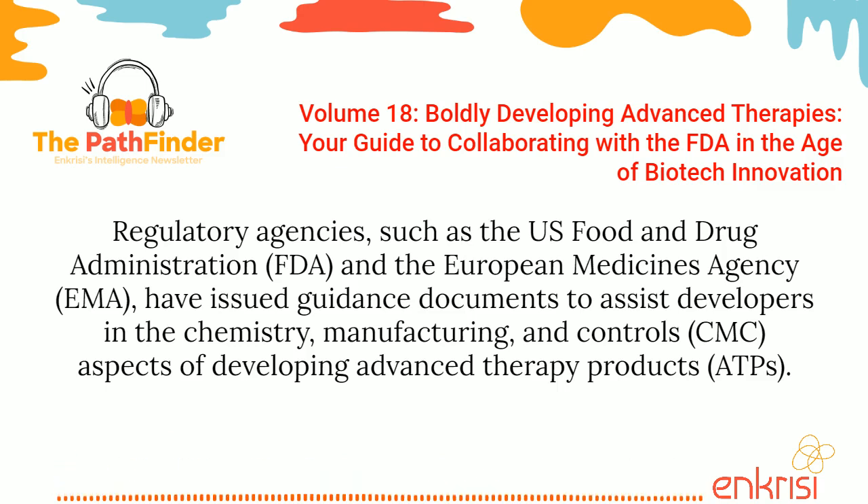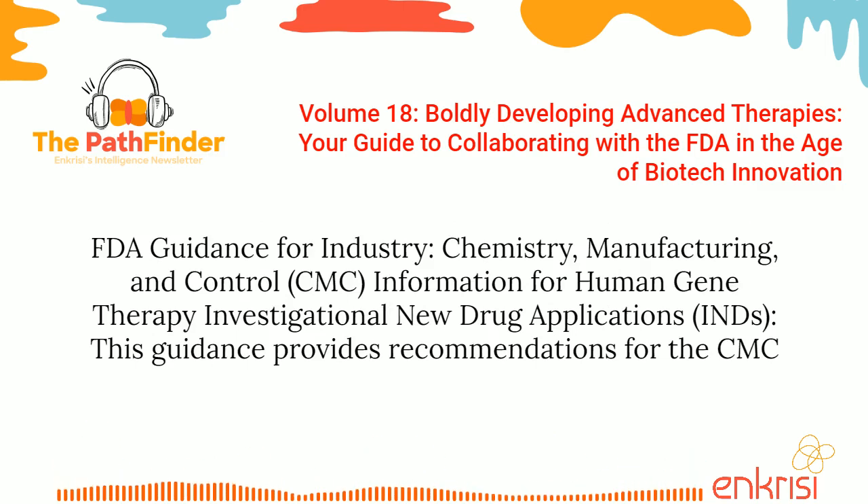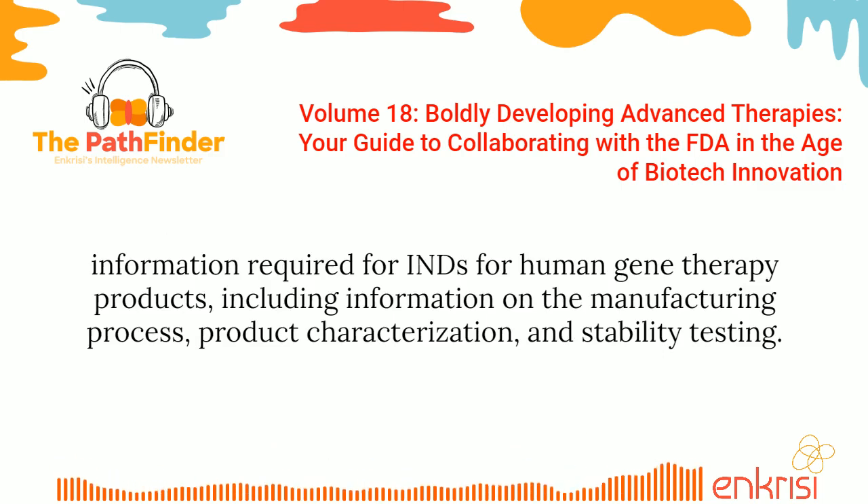Regulatory agencies, such as the U.S. Food and Drug Administration and the European Medicines Agency, have issued guidance documents to assist developers in the chemistry, manufacturing, and controls aspects of developing advanced therapy products. The specific guidance documents to follow may vary depending on the type of ATP and the regulatory jurisdiction. One example is FDA Guidance for Industry: Chemistry, Manufacturing, and Control Information for Human Gene Therapy Investigational New Drug Applications, which provides recommendations for the CMC information required for INDs for human gene therapy products, including information on the manufacturing process, product characterization, and stability testing.